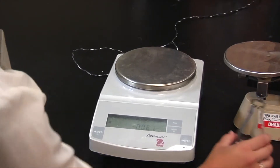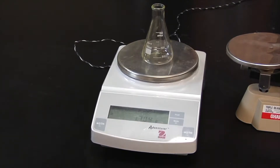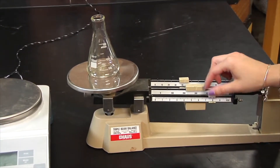When determining the mass of an object, it is much more accurate to use an electronic balance than a triple beam balance. Electronic balances are accurate to the hundredth or thousandth of a gram, while a triple beam balance may only be accurate to the nearest gram.